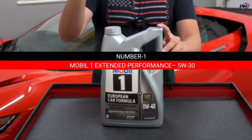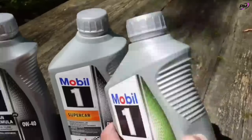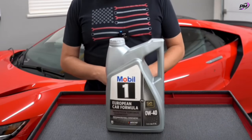Number one: Mobil 1 Extended Performance 5W30. Tired of changing oil too often or worrying about engine wear? Here's your fix. Mobil 1 Extended Performance 5W30 is the oil built for endurance — it protects your engine for up to 20,000 miles, reducing friction and preventing sludge buildup.